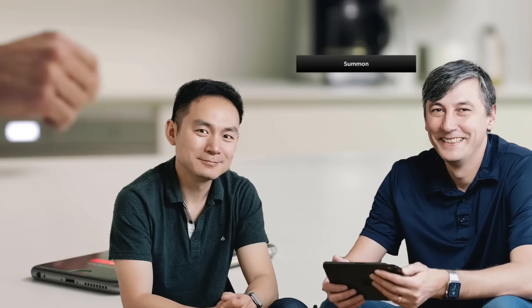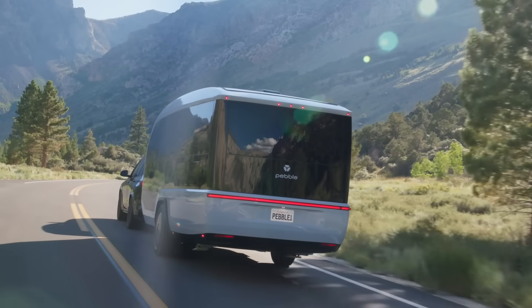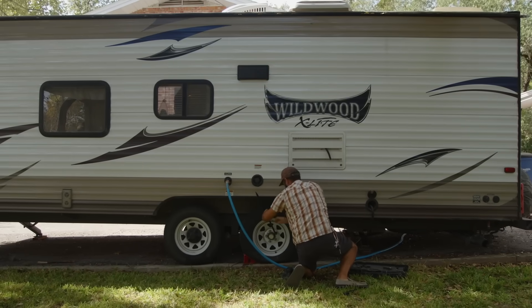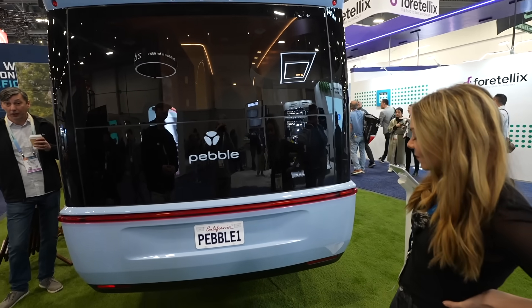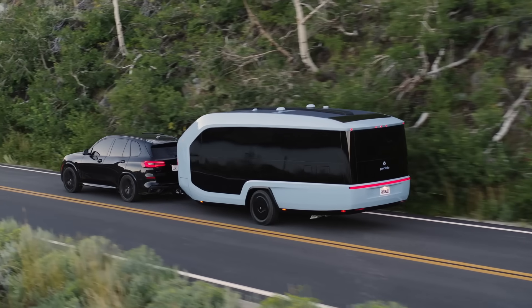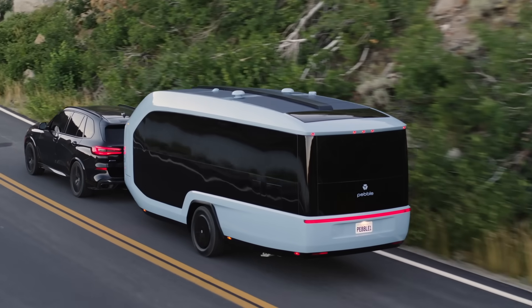Its executives led both Apple's iPhone development and were founding members of Tesla's autopilot team. They wanted to create an RV that combined the best of Tesla and Apple into the RV space, where you often find outdated tech, a poor towing experience, high fuel costs, and constant maintenance. This is the Pebble Flow — a 25-foot-long, all-electric travel trailer that can propel itself with almost no range loss and requires a towing capacity of 6,200 pounds.